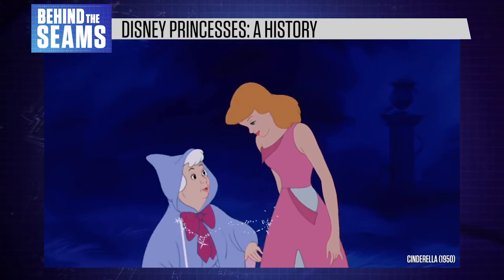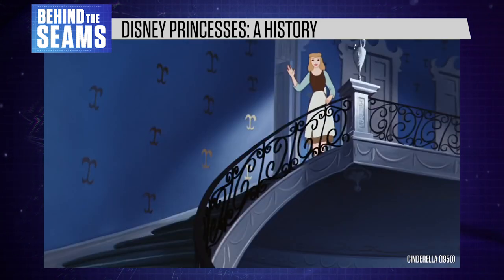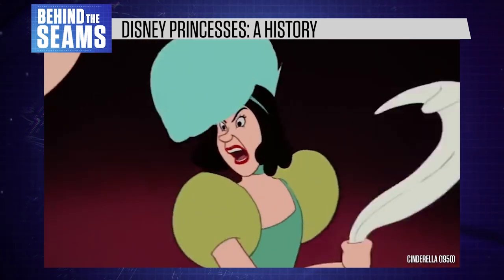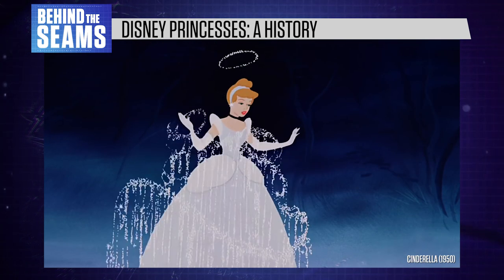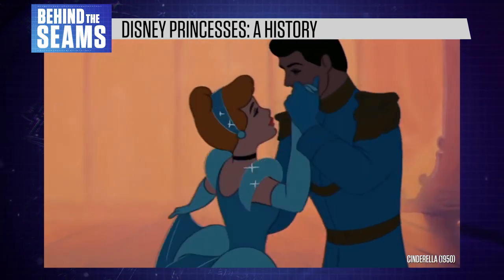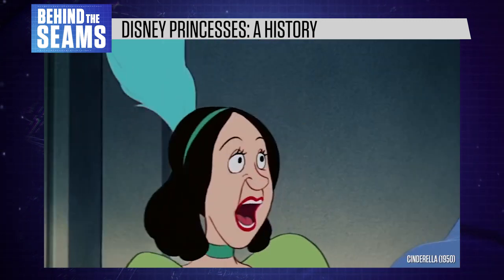Cinderella's dress actually has a more important narrative role than the prince. The main conflict is all about her wanting to go to the ball, but having her dress torn away by her evil stepsisters. Then the fairy godmother rescues her by delivering an even better gown. When Cinderella falls in love, the prince is like a reward for her innate gracefulness and beauty, contrasting with her rude and unattractive stepsisters.